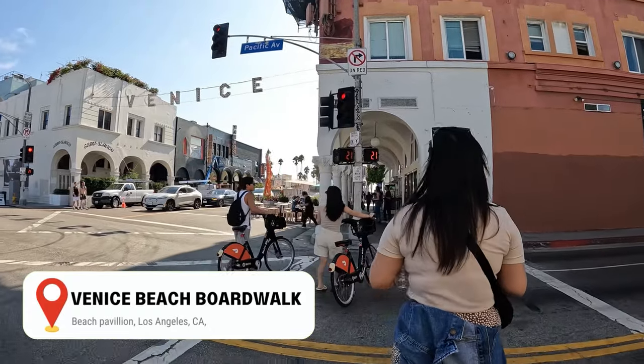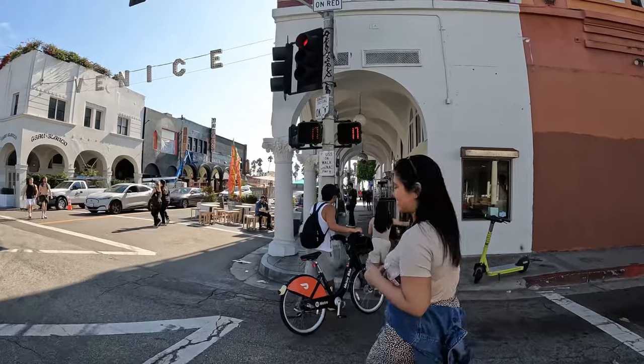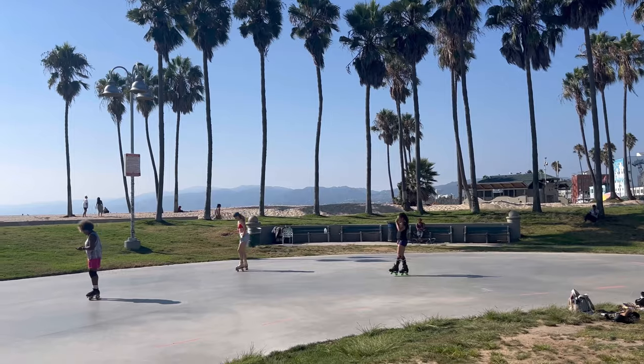Next is walk the Venice Beach Boardwalk. Peruse the many souvenir kiosks, check out the bodybuilders at the open-air gym, and see who's grinding the pavement at the skate park.